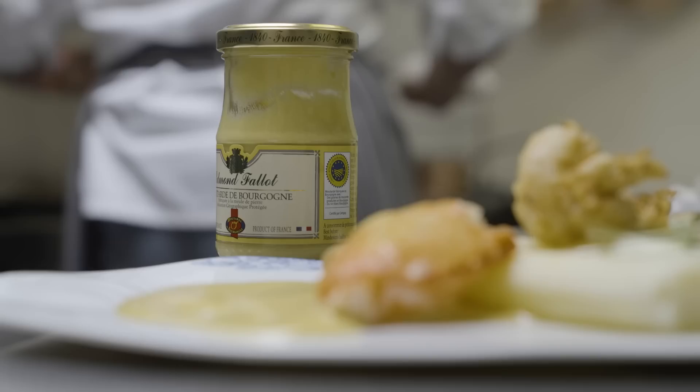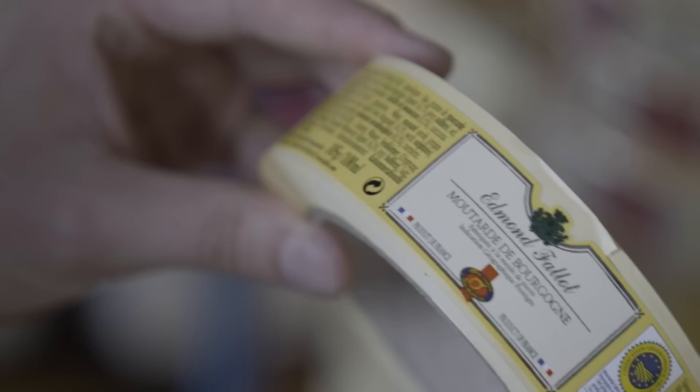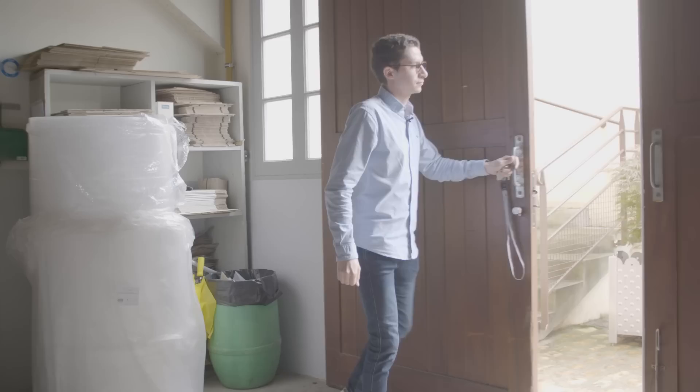The jars of Dijon mustard made with local French ingredients are sold as Burgundy mustard, the name of the region where it has been made for centuries.